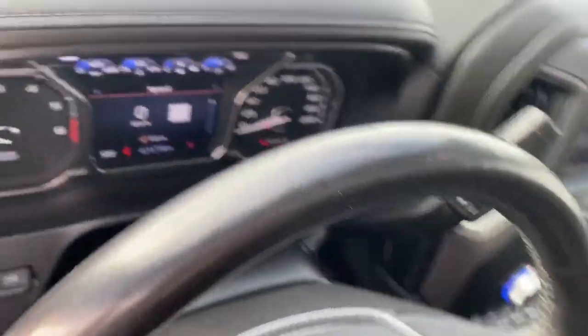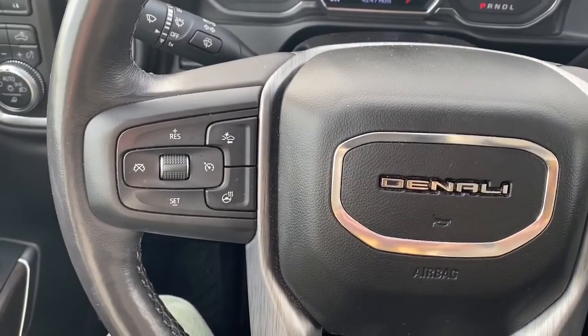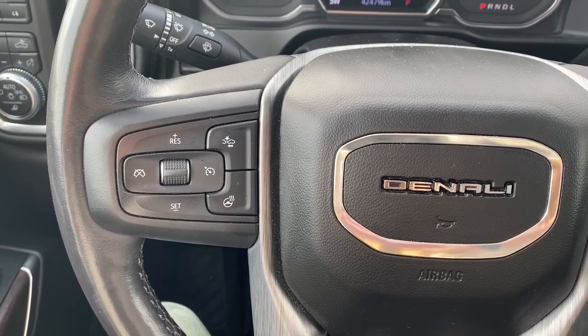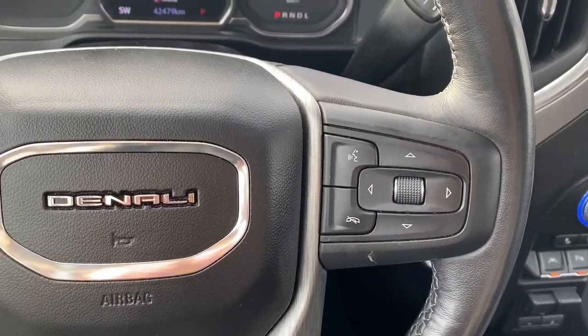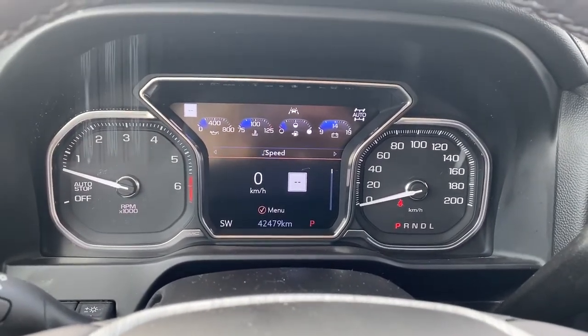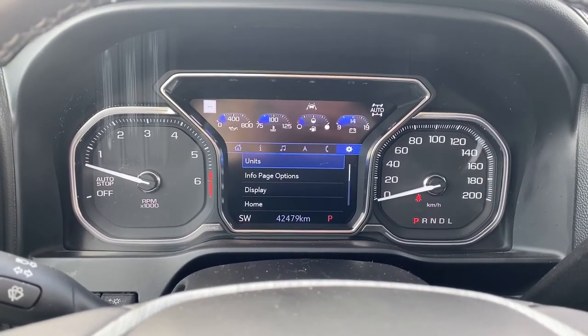Next I'll climb right in and we'll take a look at the steering wheel. On the left side are the cruise control buttons with forward collision alert and a heated steering wheel button. On the right side are the audio buttons. Here we have the digital dash, and we're able to scroll through it using the arrow buttons on the steering wheel.